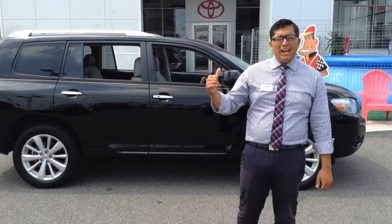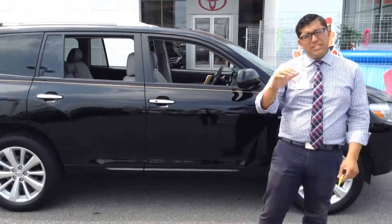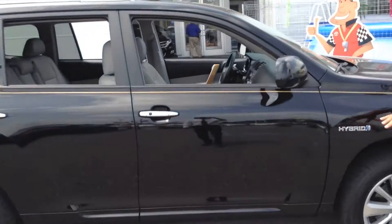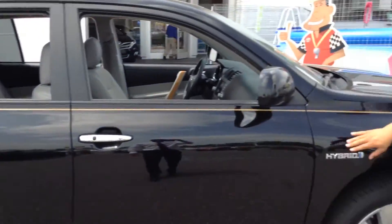We got this 2010 Toyota Highlander Special. This thing is a special model — it's an SUV and a hybrid. You don't see that too commonly. This is a hybrid SUV.